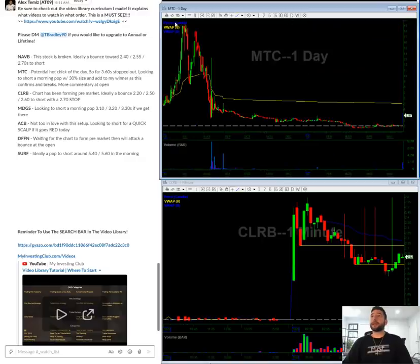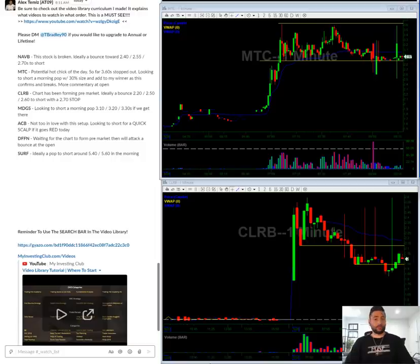MTC — this is the potential hot stock of the day. The daily chart is looking rough. The float is about 7 million and it's already traded about 2 million, so this is a very high zombie candidate. You have to be very, very careful here. I would say until the 240 level breaks out and breaks down, you shouldn't really be shorting with size.